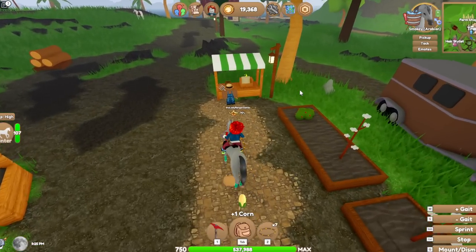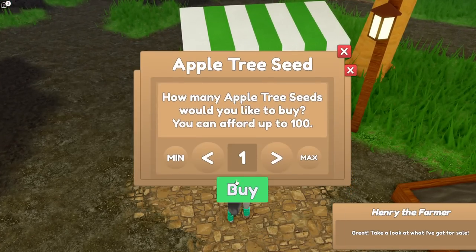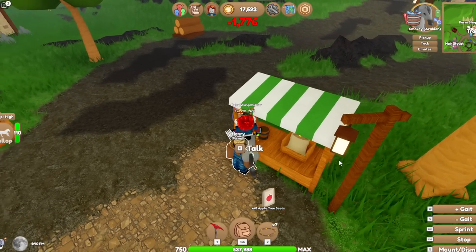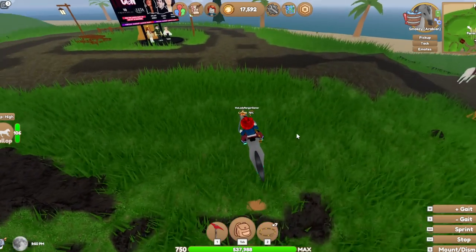We're going to have to do all the boring stuff today. We'll go buy some seeds and go plant them, and hopefully we'll have lots of money. Let's get 48. Ouch — I've run out of money, though. I had like 50,000 coins.